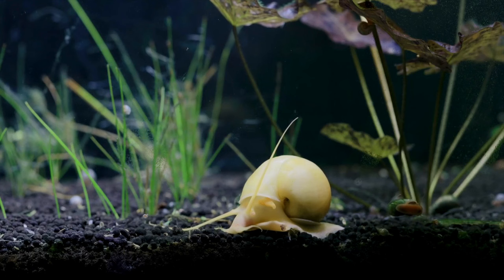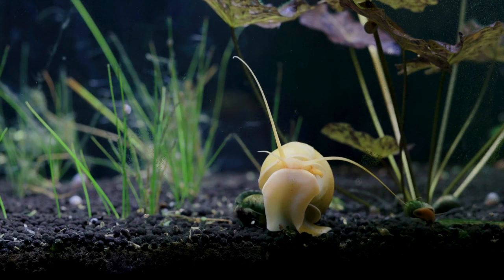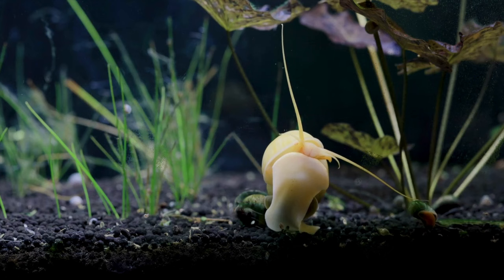Apple snails have escaped captivity and become invasive in many parts of Asia and the southeast of the USA. They will probably invade other parts of the world if they are allowed to, so please remember to be responsible and never release them or any other aquarium plant or animal into the wild.